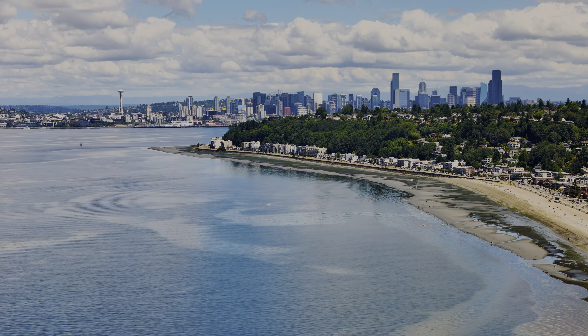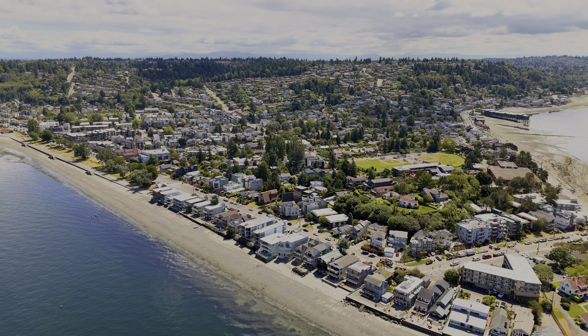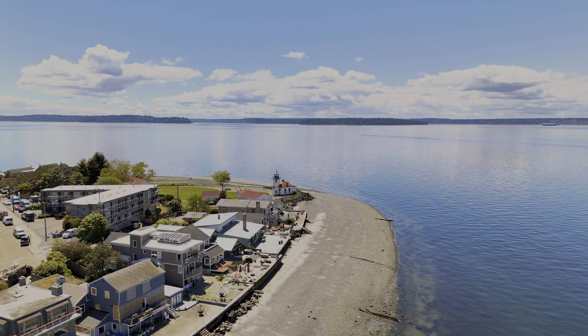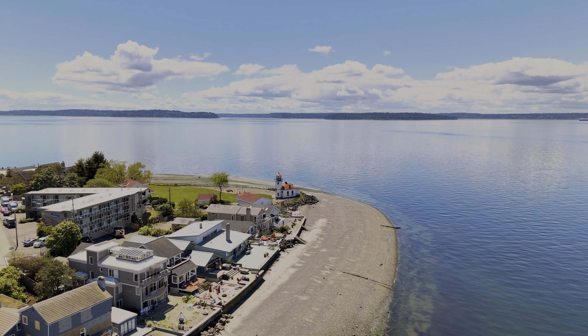Your search is over. I am so excited to present this fantastic beachfront opportunity on iconic Alki Point. You've got two kitchens, unobstructed beach views, and so much more. Let's go take a look.